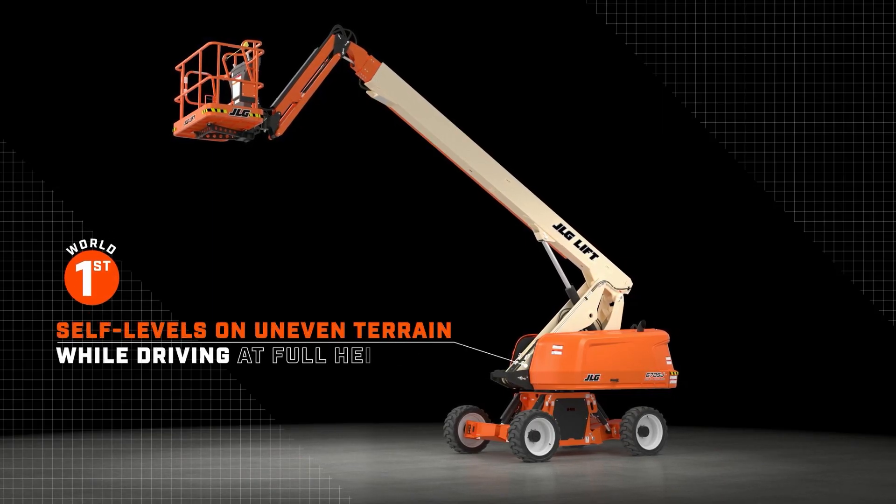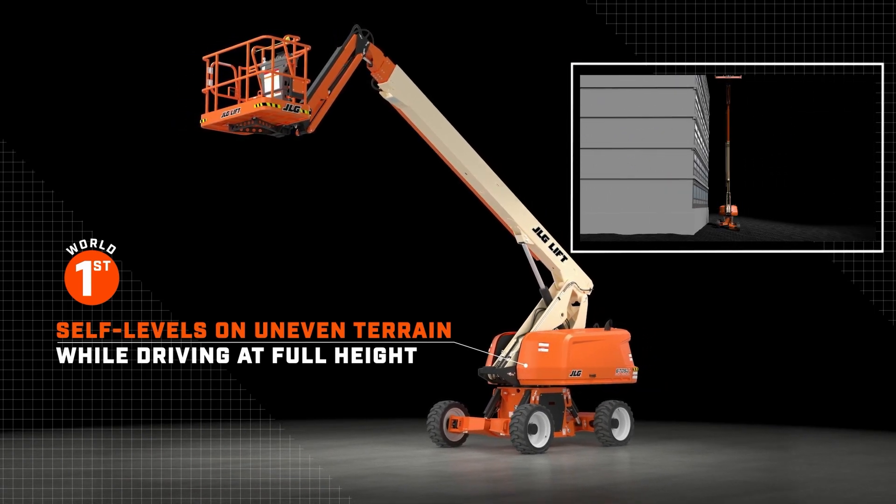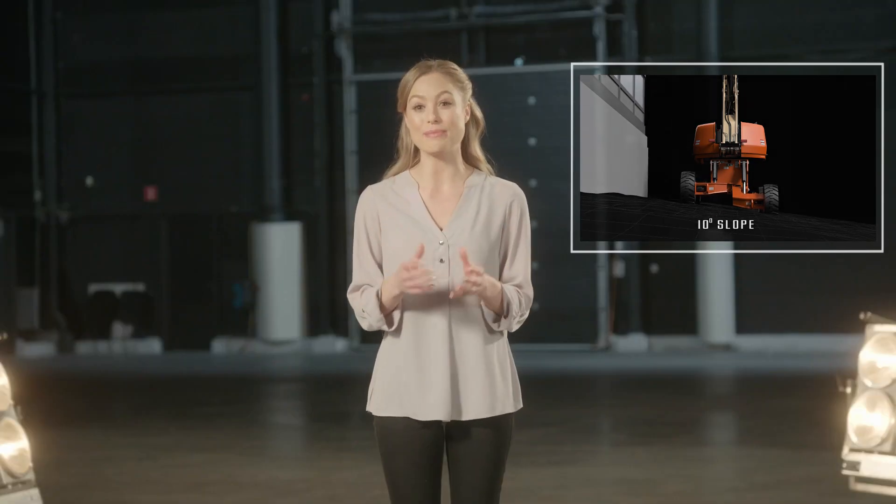But that's not what makes this machine a game-changer in the industry. We know that one of the constants on a job site is that terrain never plays fair — until now. The 670SJ is the world's first and only boom lift that's capable of levelling itself on uneven terrain while simultaneously driving at full height.